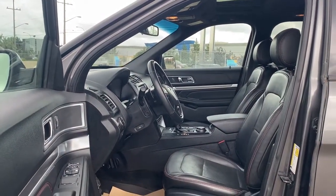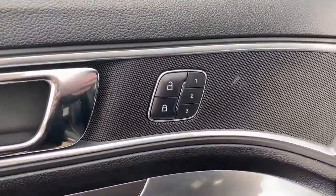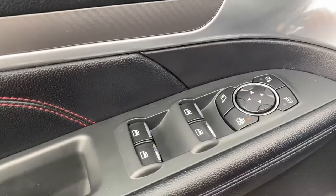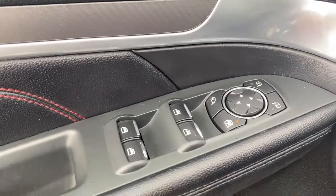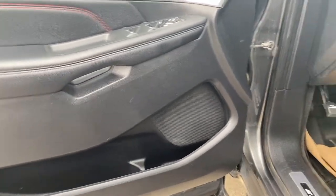We're going to start by taking a look inside the front of the Explorer. The driver's door has power door locks, a programmable memory seat for up to three drivers, power windows, power folding side mirrors, the child lock button, door storage with a cup holder, and a door speaker.